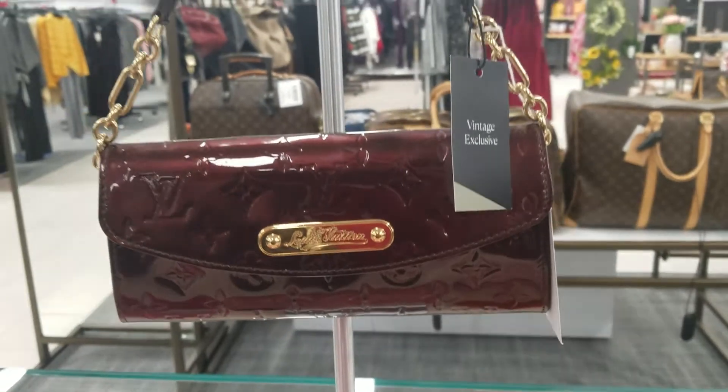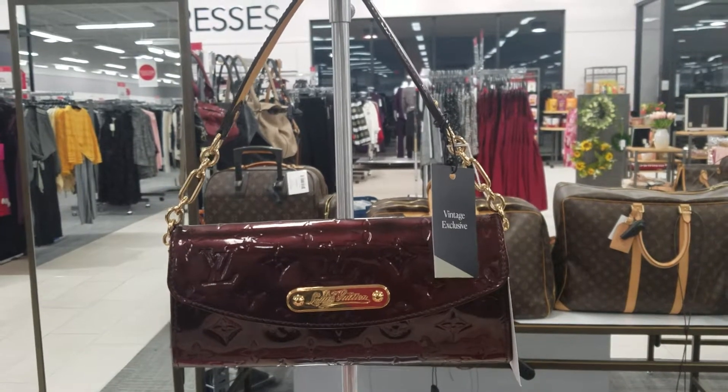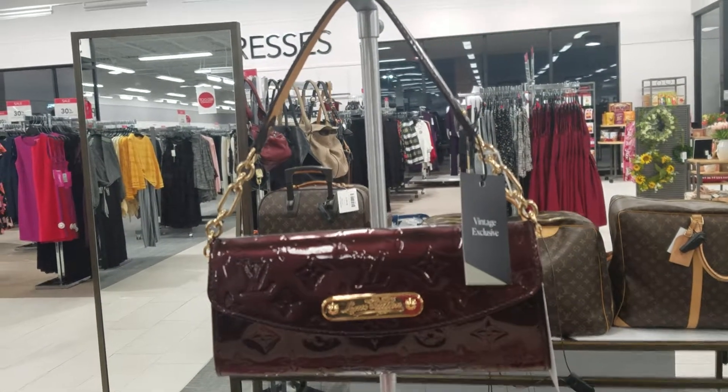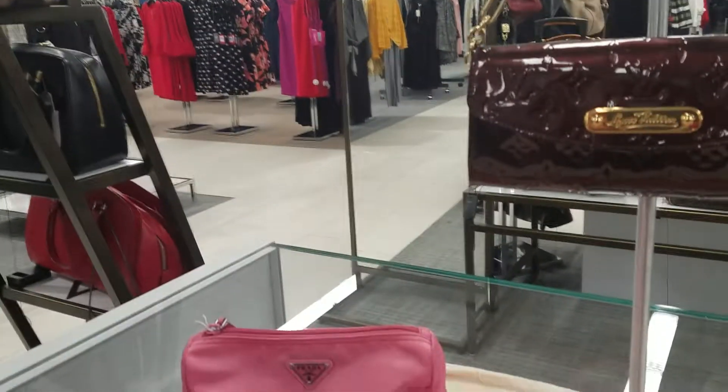But the color — this is such a unique reddish brown color. I thought for Valentine's Day this would be a great gift to give to that special someone that you have in your life.